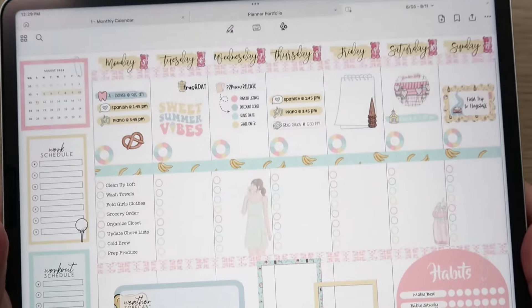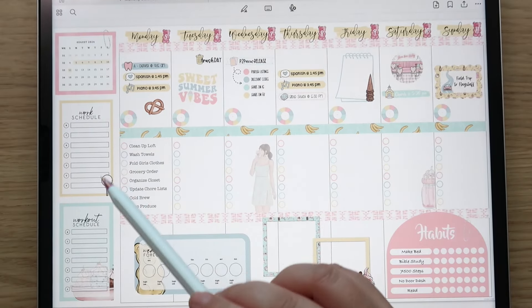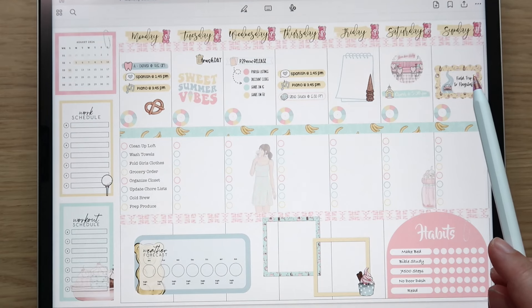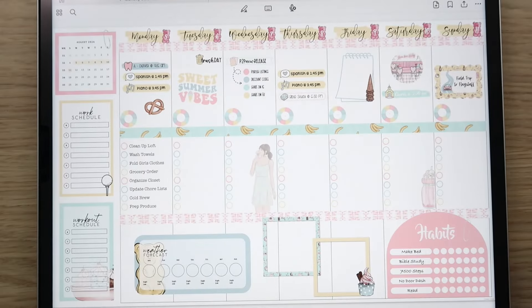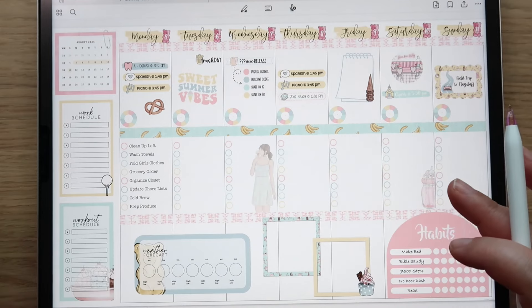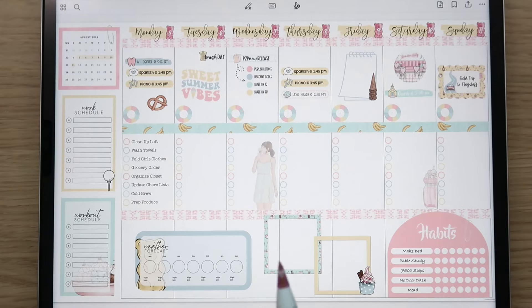Here is the completed spread! I love the classic layout — you can fit so much on one page. I have my mini calendar, Andrew's work schedule, workout schedule, all our events on top, the checklist in the middle, and a couple pictures, habits, and weather forecast at the bottom. I'll update some habits off-camera and you'll see the final version during the next plan with me.